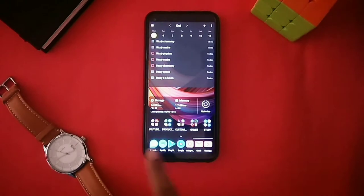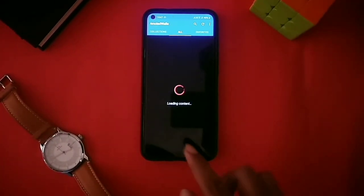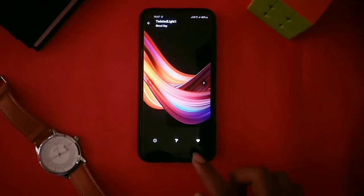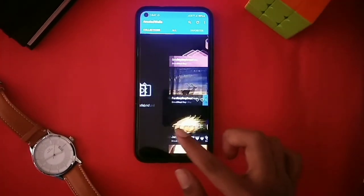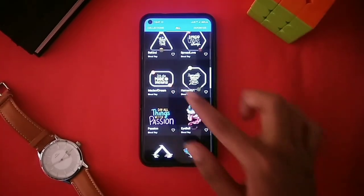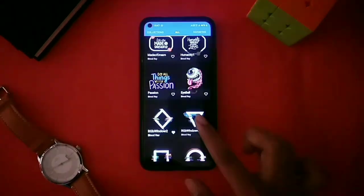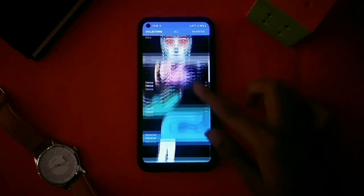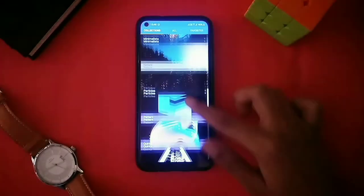The third app on our list is Amoled Walls. Amoled Walls is one of my personal favorite applications — the wallpaper on my home screen is also from Amoled Walls. It has a huge collection of wallpapers for your phone. If you have an AMOLED screen, these wallpapers are simple, minimal, and use black colors. There are many categories like minimal, abstract, colorful, simple, adventure, sporty, comic, and many more.